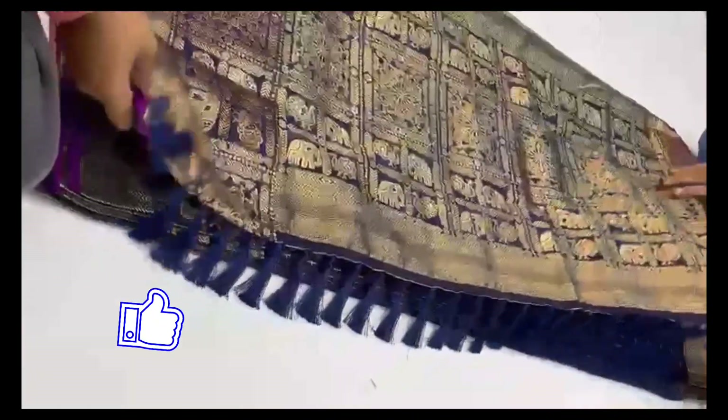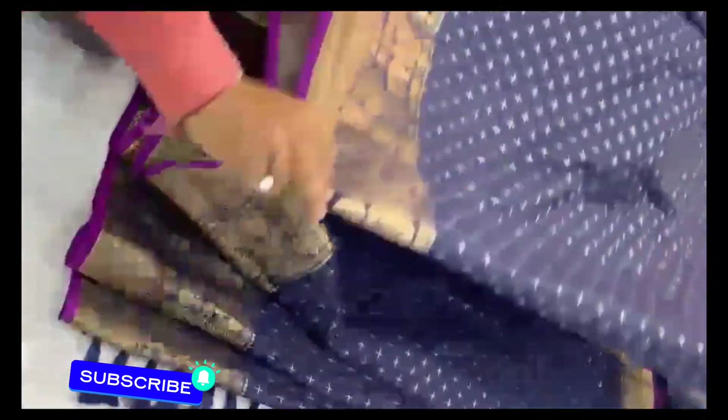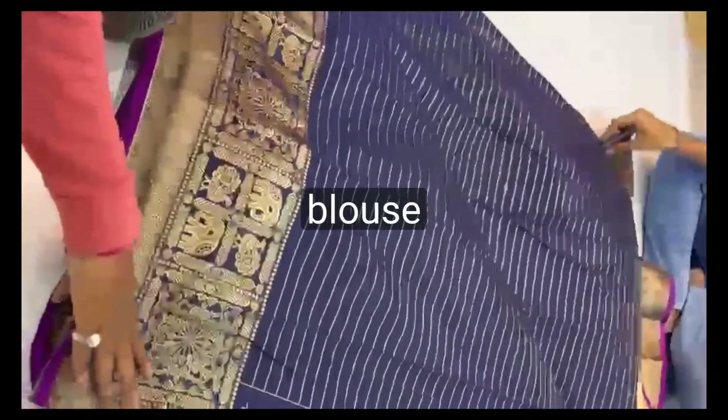Silk sari with a rich pallu. Gold zari weaving all over the sari, big border with gold zari weaving. Sari price is $1500.